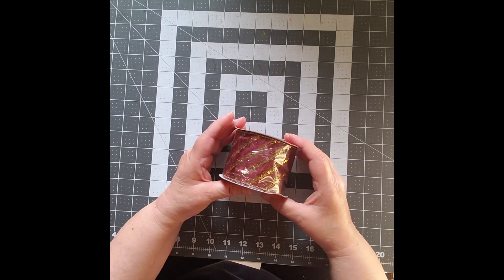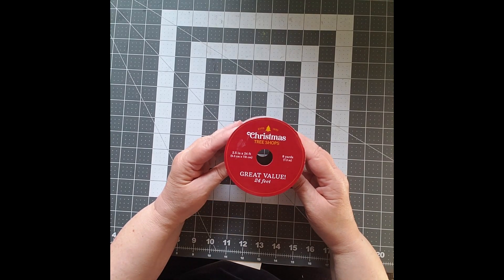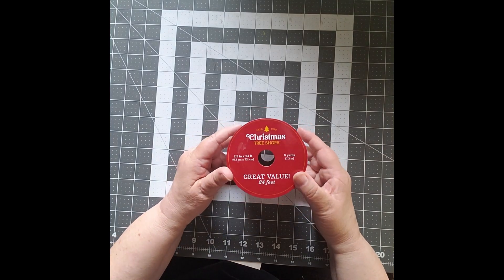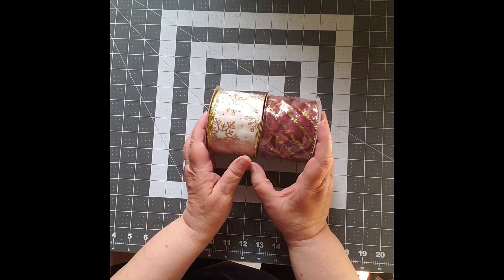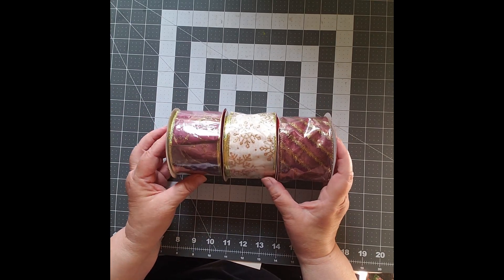They had these rolls of ribbon — eight yards of ribbon for a buck and a half. So how could I resist? I got a lot. There are three that kind of match.